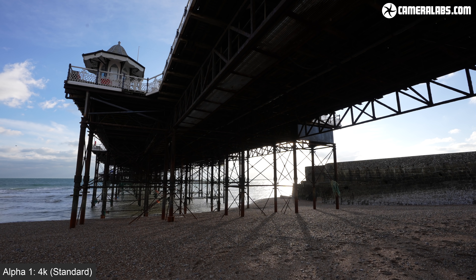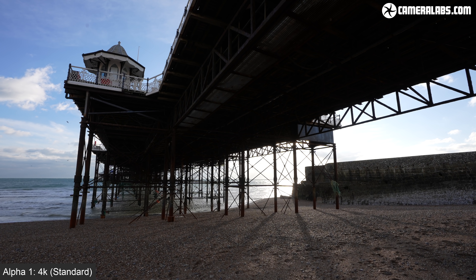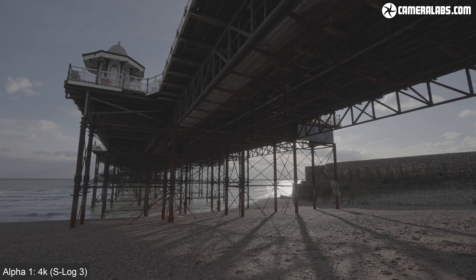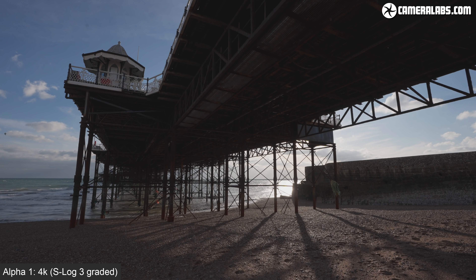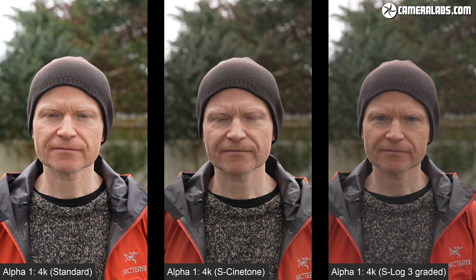To see what's possible with dynamic range, I filmed this scene with the Alpha 1 in its standard profile, where the bright sky is saturated near the sun and the shadows under the pier are clipped. While you can film any profile in 10-bit on the Alpha 1, greater retrieval is possible in S-Log. Here's a version filmed with Picture Profile 9, which uses S-Log 3, and now a graded version where I've simply applied the S-Log 3 LUT in Final Cut and pulled back the highlights a little. The 10-bit S-Log version has way more highlight detail and potential to raise dark shadows. For an easier in-camera option, Sony has equipped the Alpha 1 with S-Cinetone in Picture Profile 11 — here's standard, S-Cinetone, and S-Log 3 with LUT side by side.